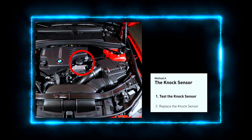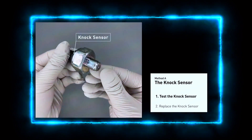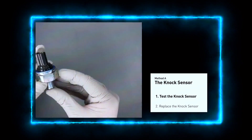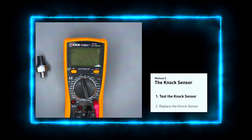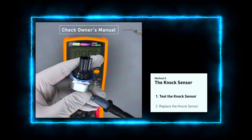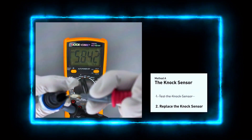Locate the knock sensor, which is usually mounted on the engine block or intake manifold. With your multimeter, check the resistance between the two terminals of the knock sensor. The resistance should be within the manufacturer's specified range, usually between 93 and 100 ohms for most vehicles.